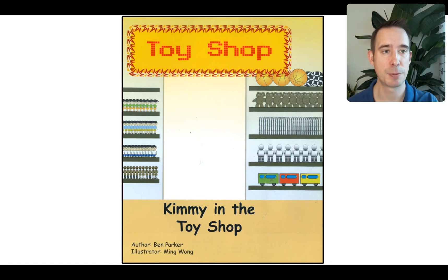First, we have the title page: Kimmy in the toy shop. I can see lots and lots of toys. I wonder which toy you would choose. Let's look.